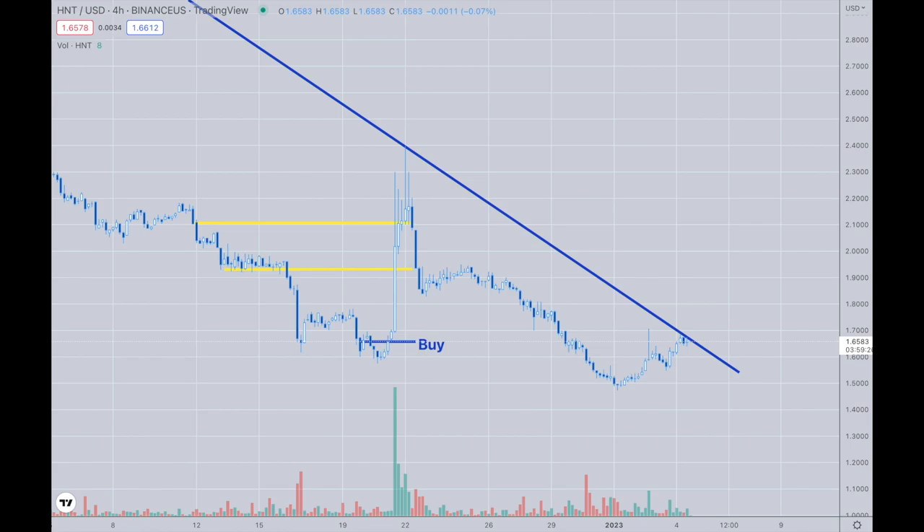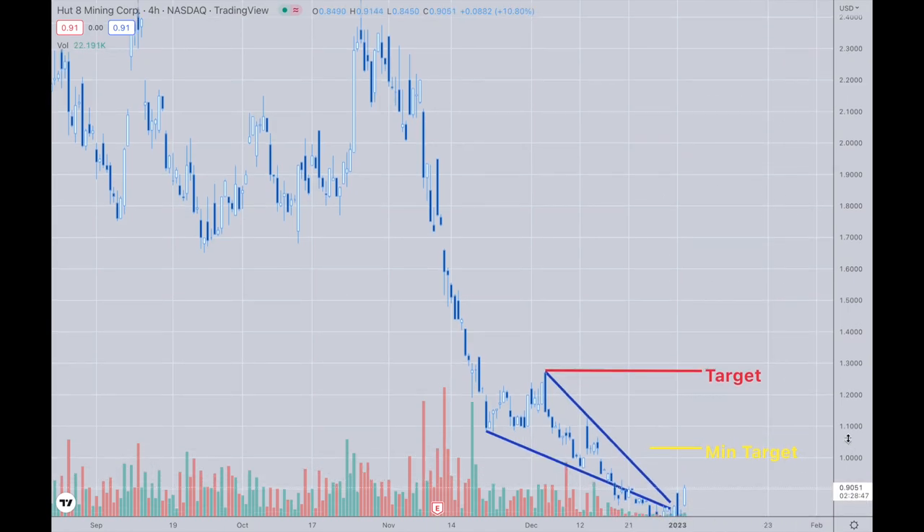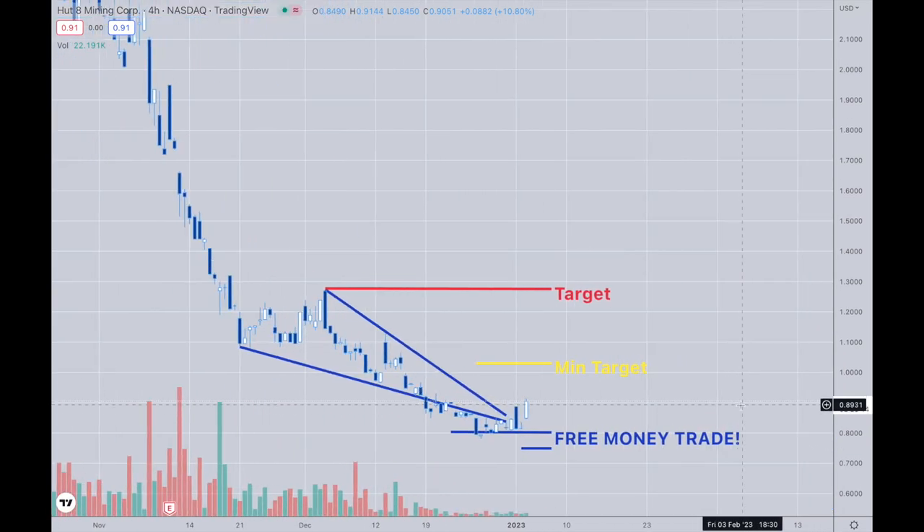Getting back to where we are with Hut 8 — Hut is in the same boat, just more elongated. The pattern is defined right here, and you can't really see it because the geometry is off with the move that went under here. Not all patterns are geometrically sound, but they still have the same rhythm. If it plays the same beat and has the same tune and tempo, you have to go with it. A lot of patterns get broken symmetry, and that's what makes them a good trade. We can see the move on Hut 8 here — it's just broken above the $0.90 range.